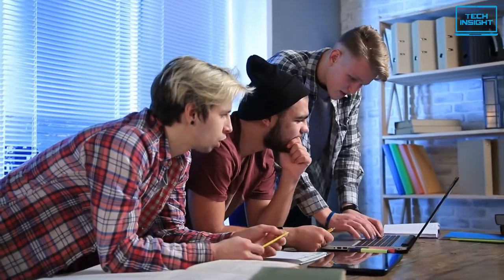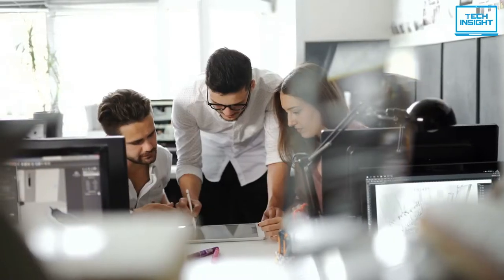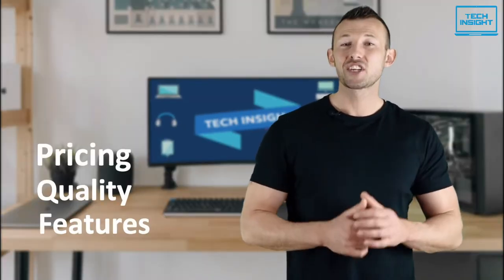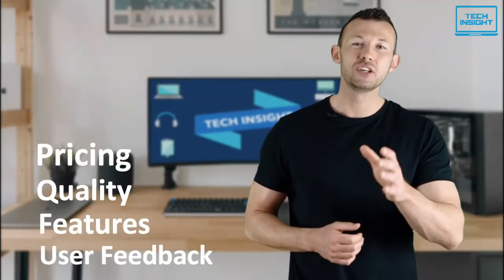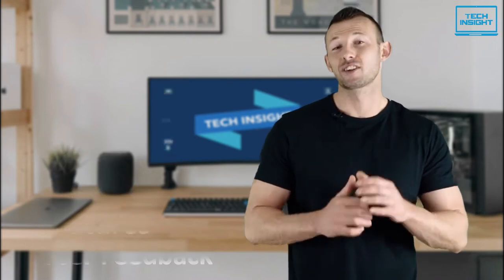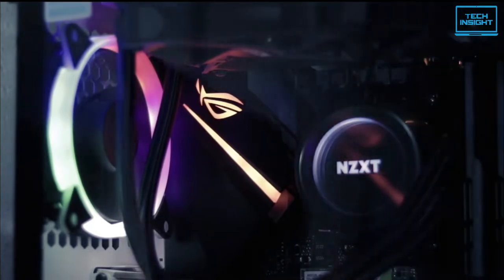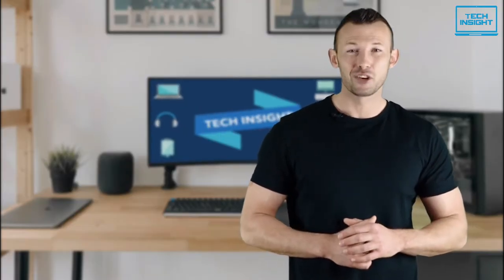Our specialized team of tech experts research and analyze the market and create a list based on pricing, quality, features, and user feedback, ensuring you get the absolute best in each category. To find the best suited products according to your specific needs and preferences, watch the full video and look for the purchase links in the description.